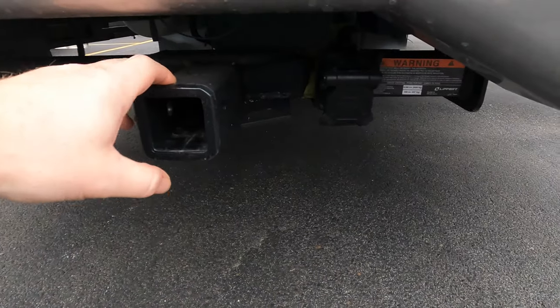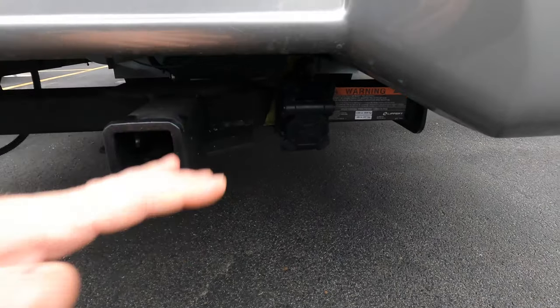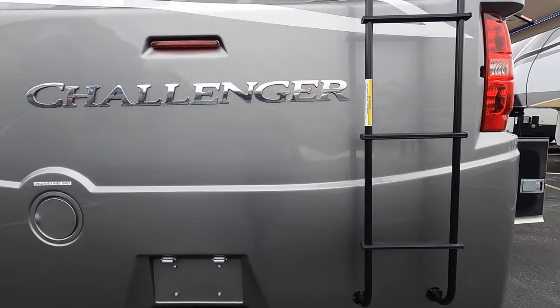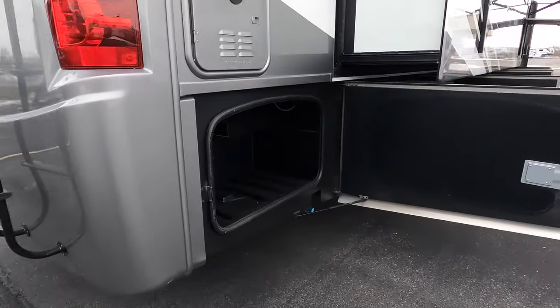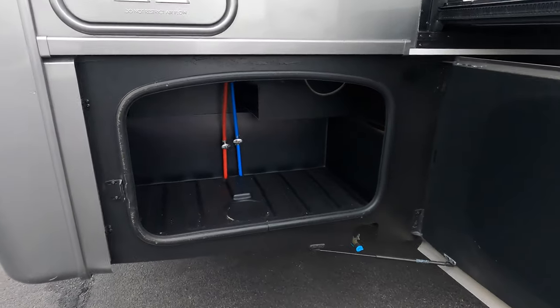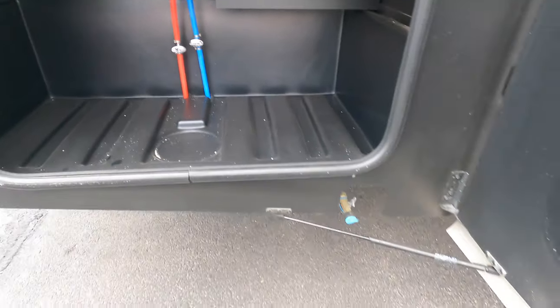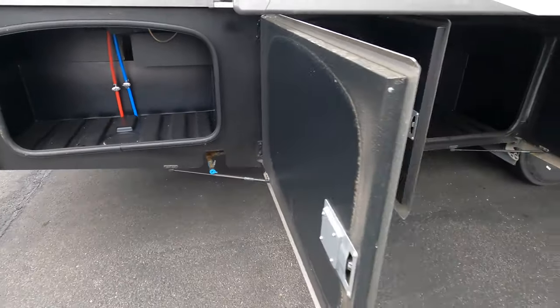Right here you have the hitch. You can tow 8,000 pounds — it's all set up. Or you have a 500-pound hitch if you just want to put a rack on there and bring maybe a little scooter or bike or something like that. You've got your low-point drains right back here. Also in the back you do have a quick connect for your propane if you want to hook up a grill.